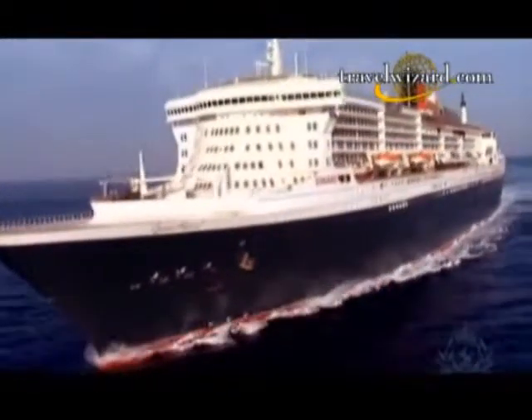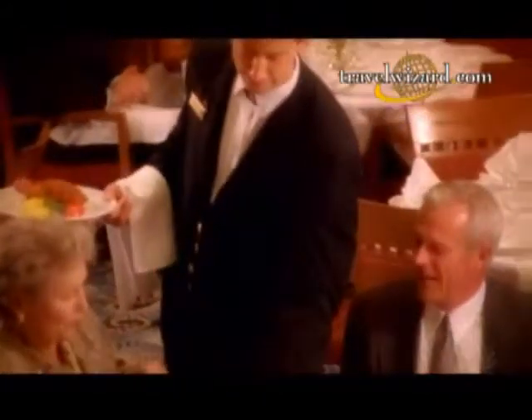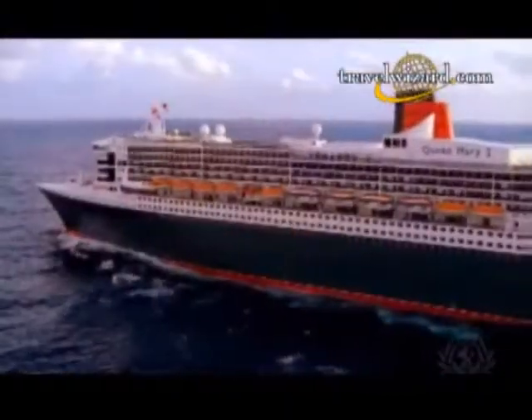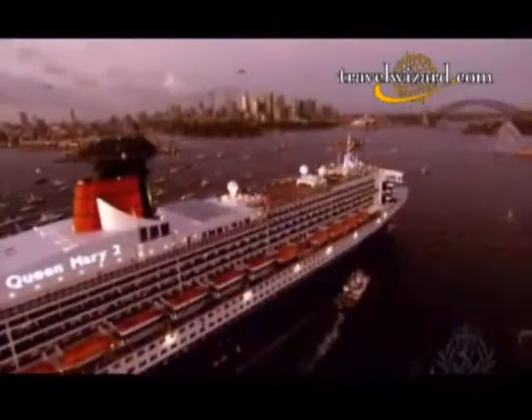We could have gone on any ship, but we went on this one again. And we'll be on it again. It's just beautiful. I just get a feeling that I'm on a special ship. Queen Mary 2 — truly the most magnificent ocean liner to ever sail.